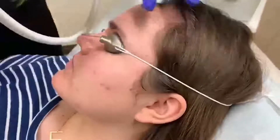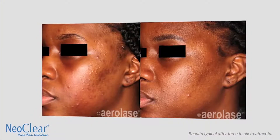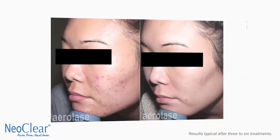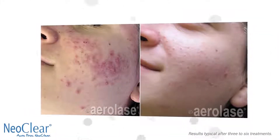You may need a touch-up treatment here or there, but usually I find that four treatments tends to be enough. For patients who are looking for an alternative treatment, the Neoclear by Aerolase is a good option that can be used as a monotherapy or in addition to their medical treatment — a great alternative that fits into their daily lifestyle.